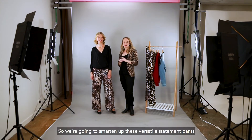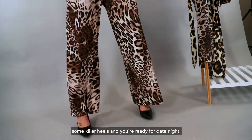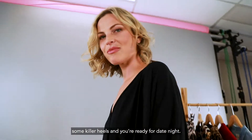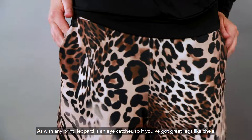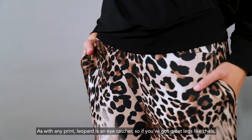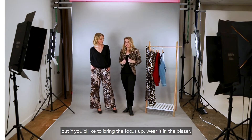We're going to smarten up these versatile statement pants with a beautiful black blouse from Moonlight Bird, some killer heels, and you're ready for date night. As with any print, leopard is an eye catcher, so if you've got great legs like Chels wear them down the bottom, but if you'd like to bring the focus up wear it in the blazer.